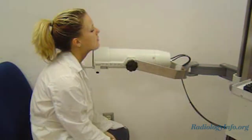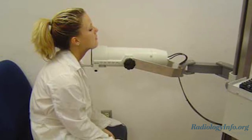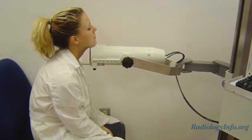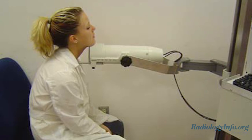It measures how much radioactive iodine is taken up by your thyroid in a given period of time. You will be given the radioactive iodine in liquid or capsule form. During the exam, you will sit in a chair and a probe will be positioned over your thyroid while a scanner moves over your neck.